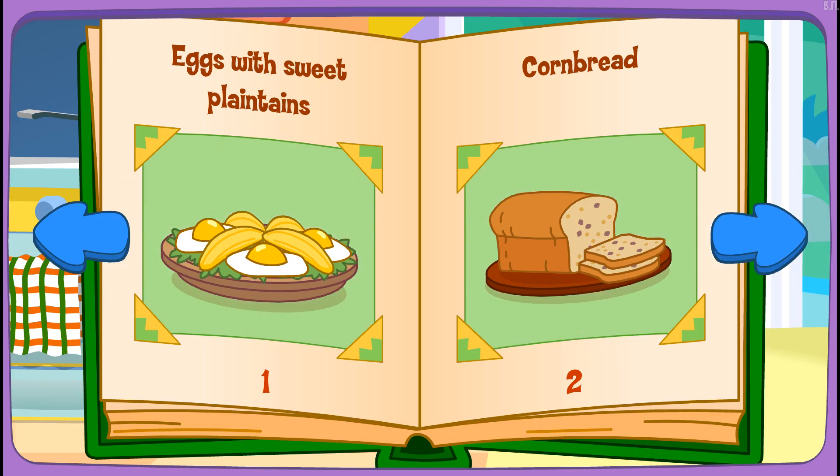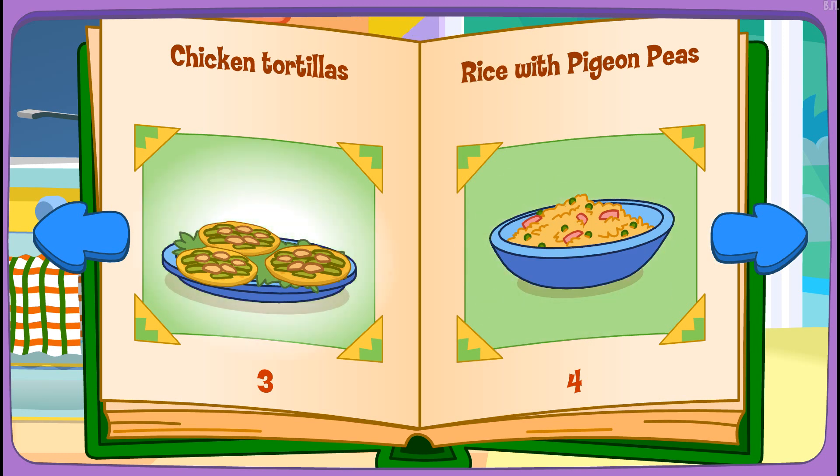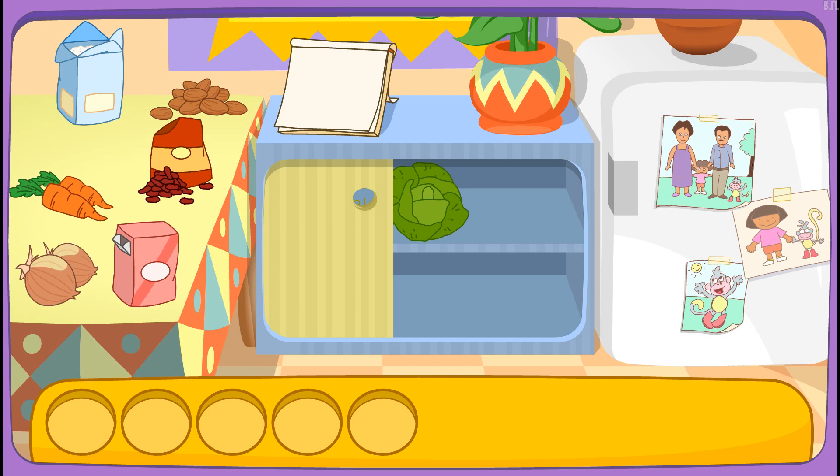Eggs with cornbread! Chicken tortillas! That looks delicious! Do you see these ingredients?